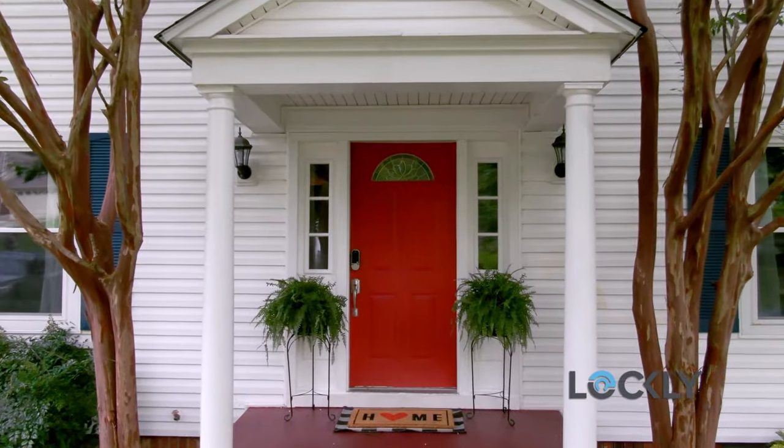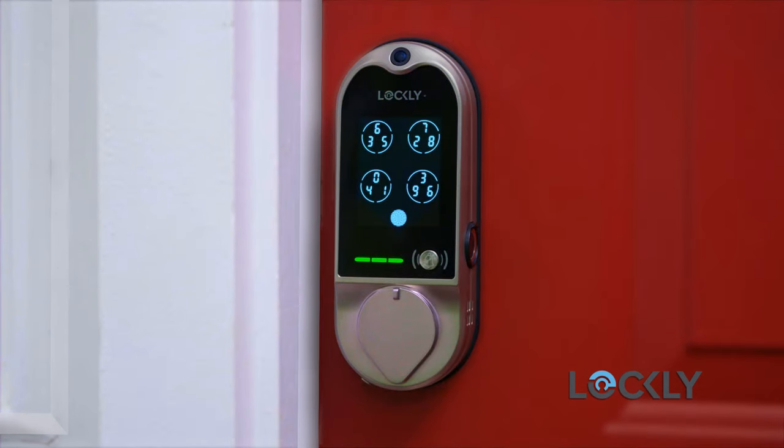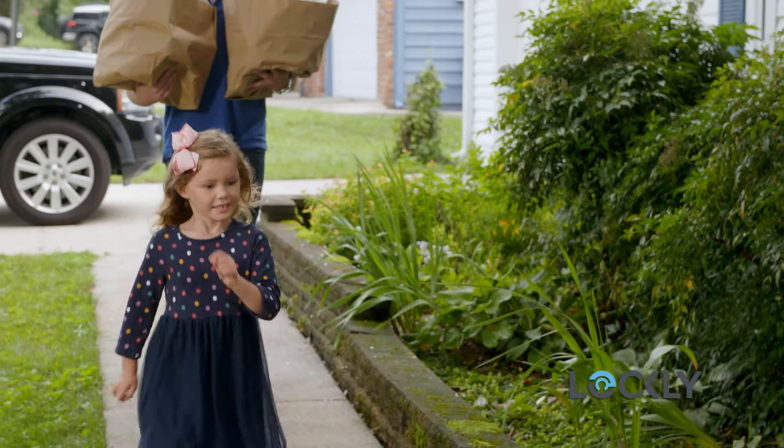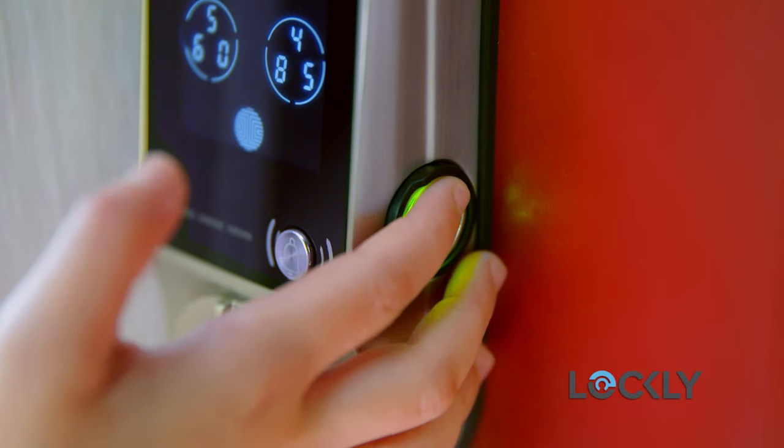Securing your front door has come a long way, and the latest evolution is here. Introducing Lockly Smart Locks — create easy access for you and your family, because with Lockly, your finger is your key.